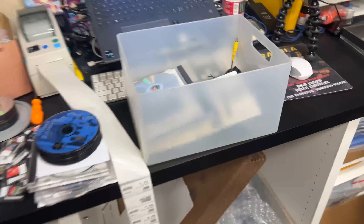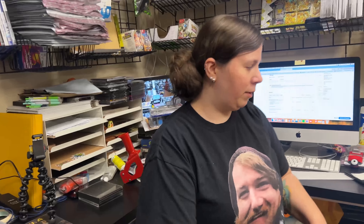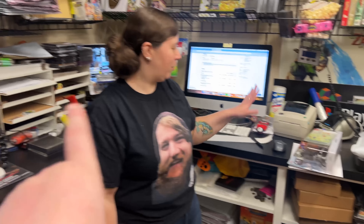We also have everything that's in here — we have stuff stacked up here — and these are all orders from the website as well, plus a few more kind of scattered around. So there's a lot of stuff. It has been crazy.